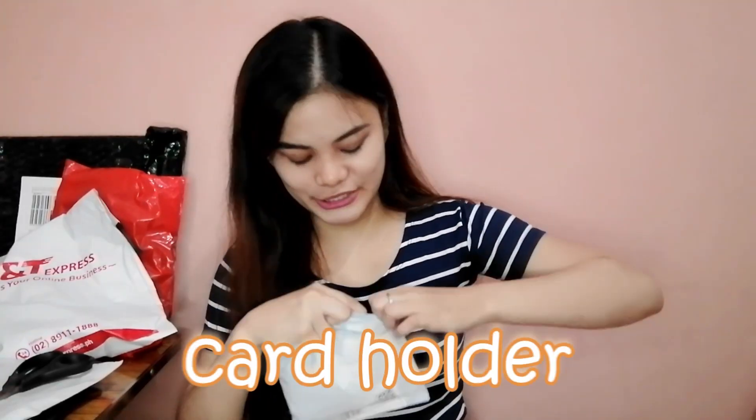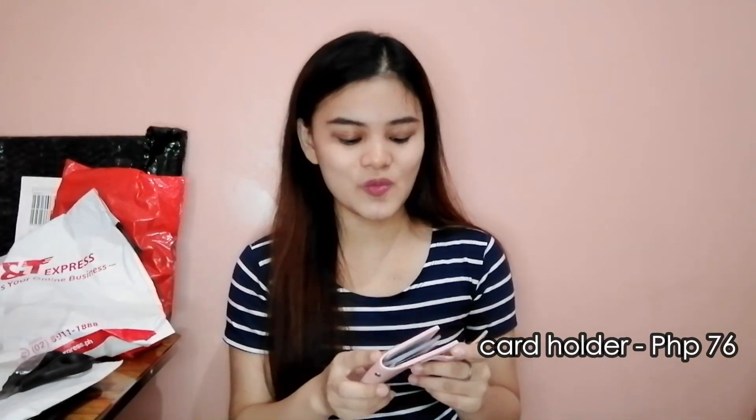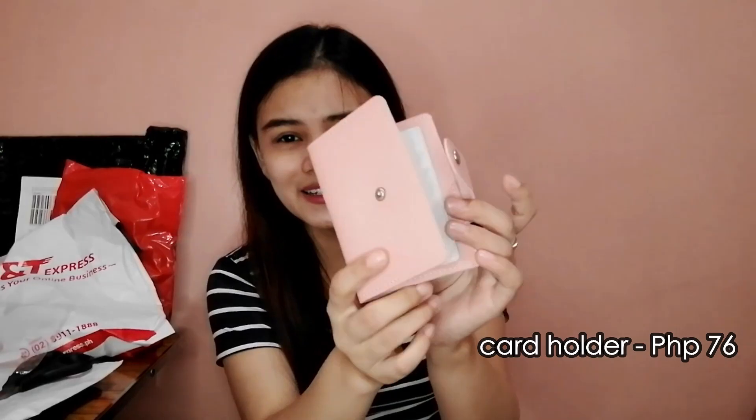Bumili din ako ng card holder. Ang nabiling kulay ko is this. Ito yung card holder — kapag gusto nyo maging organized sa mga cards nyo, pwede naman to. Meron siyang 24 slots, so hindi na kayo maghahanap kung saan nyo nalagay yung card nyo — pwede nyo nang ilagay dito lahat. Meron din siyang bulsa. 76 pesos lang siya — murang-mura, di ba? Tapos ang cute-cute na ang color niya. Meron din libre na keychain.